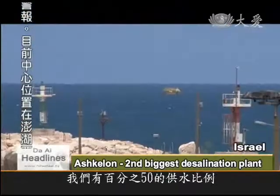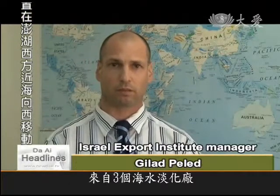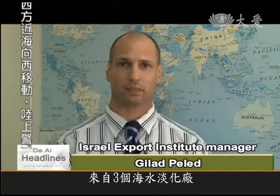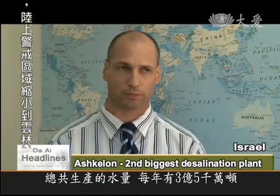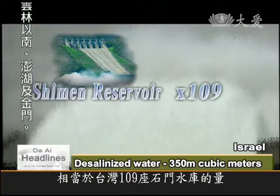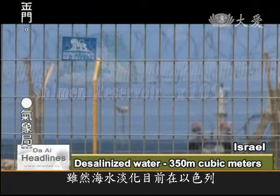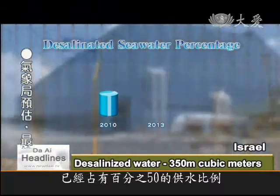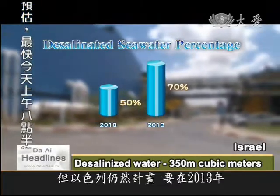Fifty percent. We have three desalination plants that working in their capacity is around 350 million cubic meters per year. 350 million cubic meters is equivalent to 109 of Taiwan's Shimen reservoirs. Although seawater desalination produces half of Israel's water supply, the country plans to make that figure 70 percent by 2013.